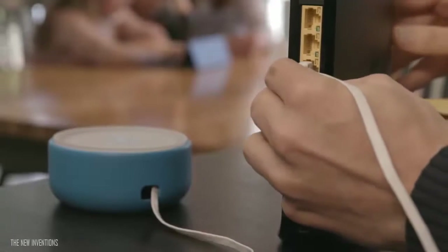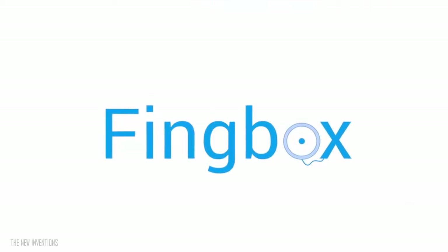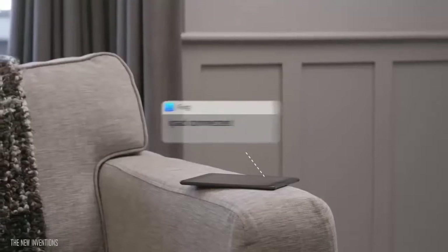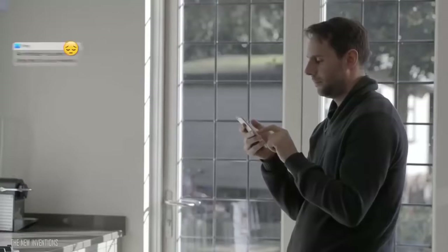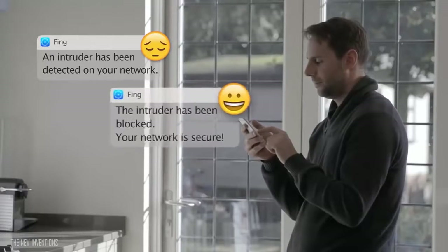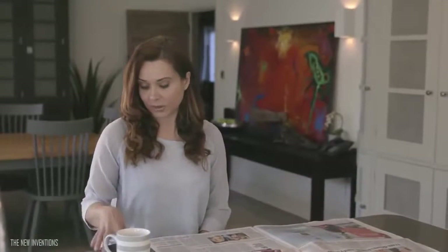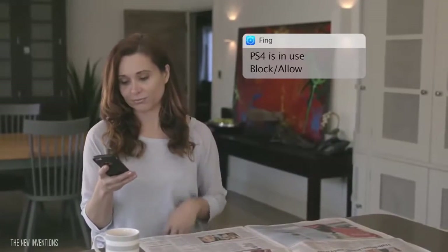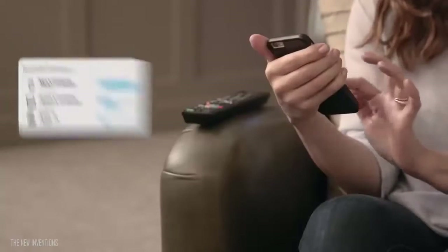FIMBOX takes the power of Fing's on-demand network scanning into a small box which lives permanently on your network. It's super simple to set up — just set it and forget it. Once FIMBOX is connected to your network via the router, it scans and locates all devices, regardless of brand. FIMBOX alerts you when a potential intruder is detected and lets you block them. You'll get alerts when family and guests join and leave your network, all in real time. FIMBOX also lets you control or block devices remotely, and shows you how much broadband each device is using — so you'll finally know who is hogging all the bandwidth.